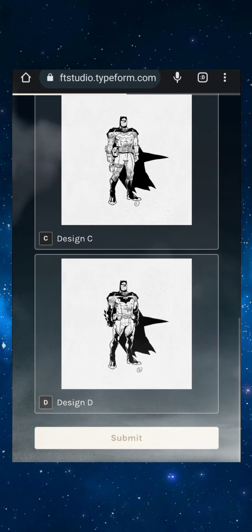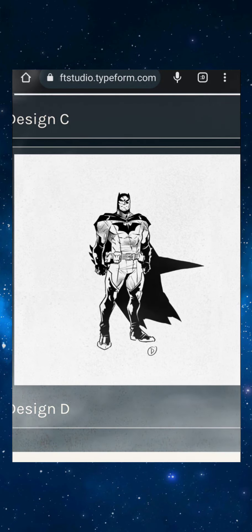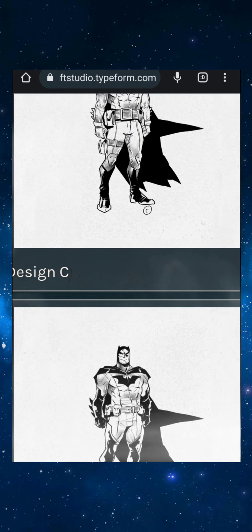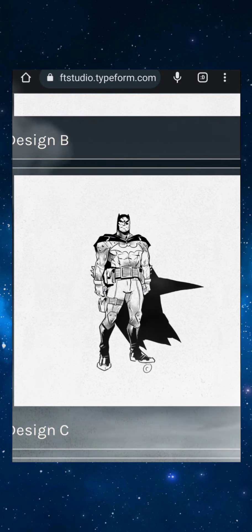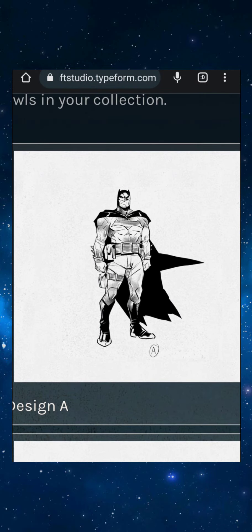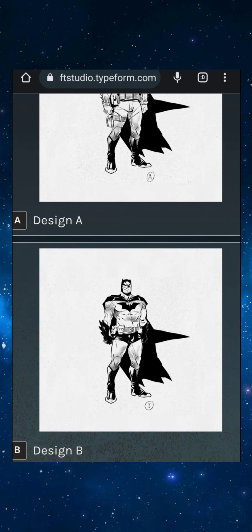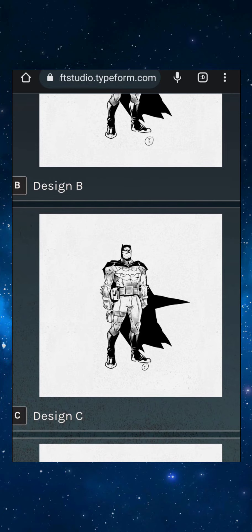I believe I'm gonna go with option D. My bad, I should have been zooming in — but yeah, I'm looking at the utility belt too. Design D's utility belt has some big pockets, so Batman's ready for whatever. Some of the other utility belts look more like a fashion statement, and one's a decent size.